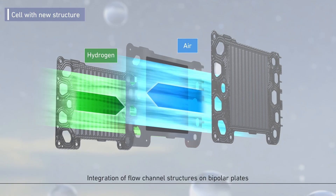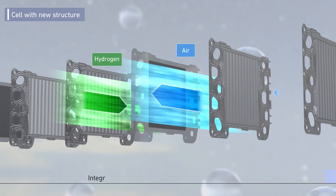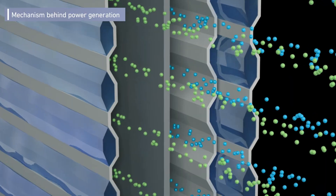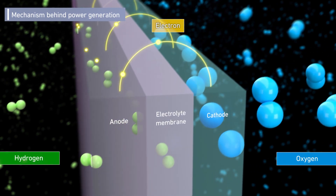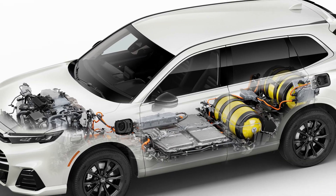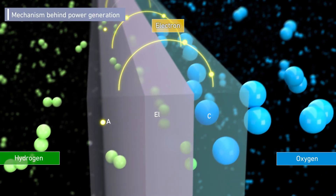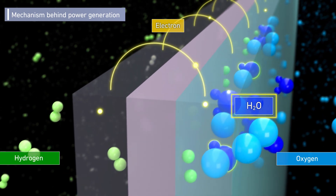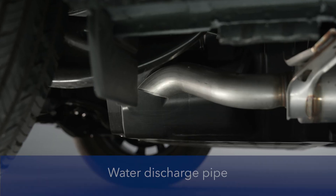The system feeds hydrogen gas to one side of each cell and air to the other. Coolant runs on either side to carry excess heat away. The system strips electrons from the hydrogen and routes them as electric current to the vehicle's high-voltage battery or the electric motor as needed. When that electric current returns to the fuel cell, the electrons join back up with the hydrogen and the oxygen in the air to create H2O in the form of water vapor.